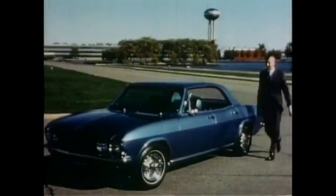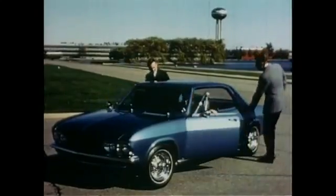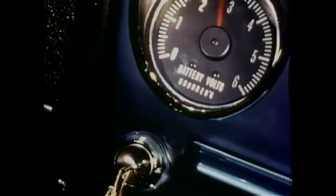When you first see it, Electro-Vair looks like any other car, but when you get into it, 500 volts replaces the fuel tank, and an electric motor takes the place of an engine.